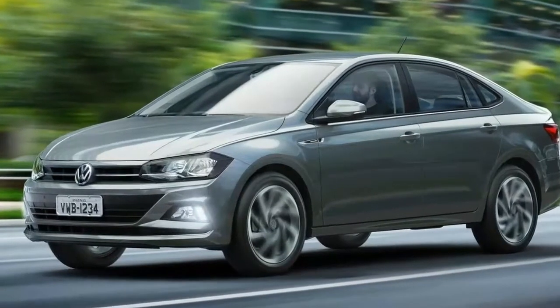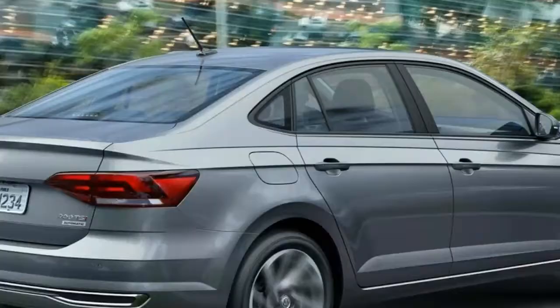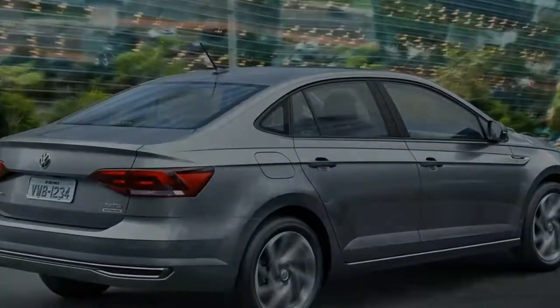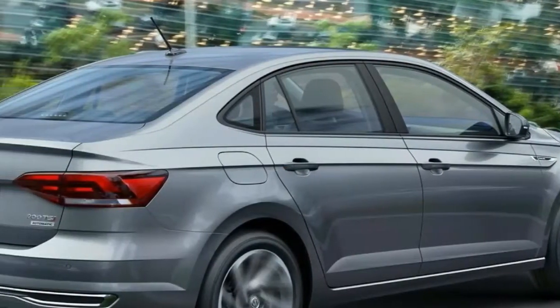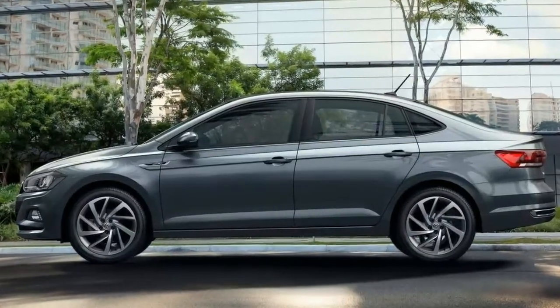After a number of leaks and a revealing teaser, the 2018 VW Virtus has just premiered in Brazil. Essentially a sedan version of the Polo that will be sold exclusively in South America, the Virtus will directly rival the likes of the Honda City, Toyota Yaris sedan, Fiat Cronos, and Chevrolet Prisma.